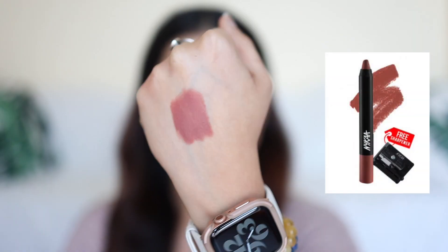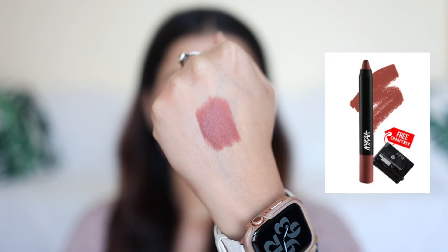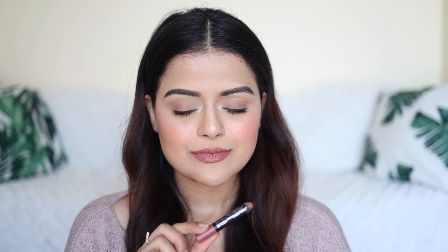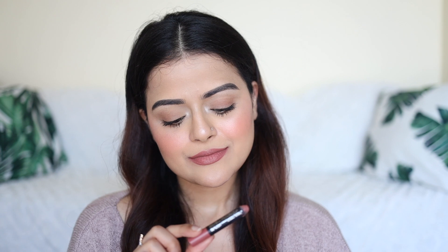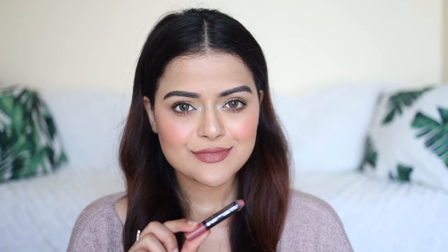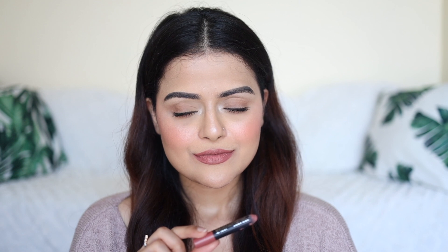Next lip color is Nykaa's Mattalicious Next Level Nude. I'm so sorry I lost the close-up clip of this lip color. This is one of my all-time favorite pinkish nude lip colors from Nykaa. The formula is really nice and the finish is amazing. It's a beautiful pinkish brown nude which suits fair to medium skin tones really well. It's not exactly transfer proof but you'll only need a touch-up if you eat anything oily, and it does stay on the lips for a while.